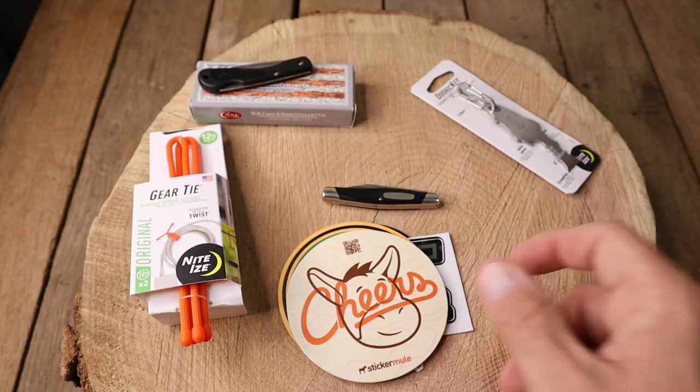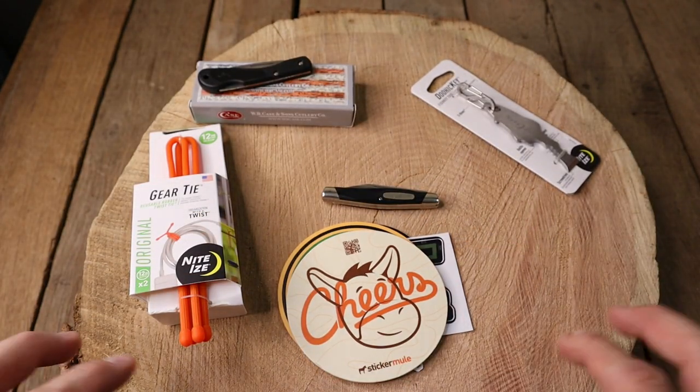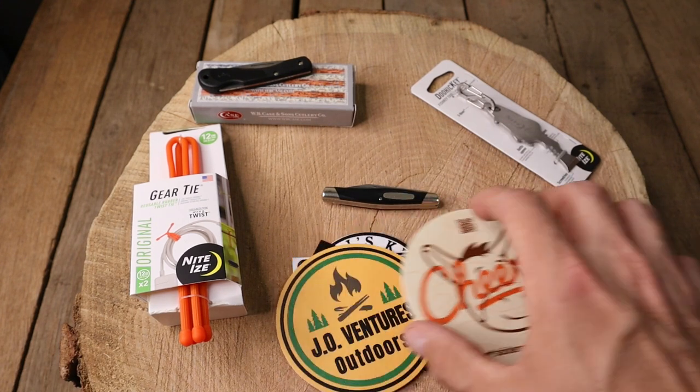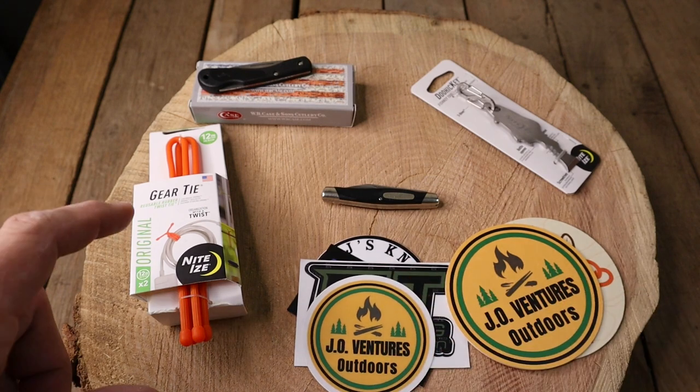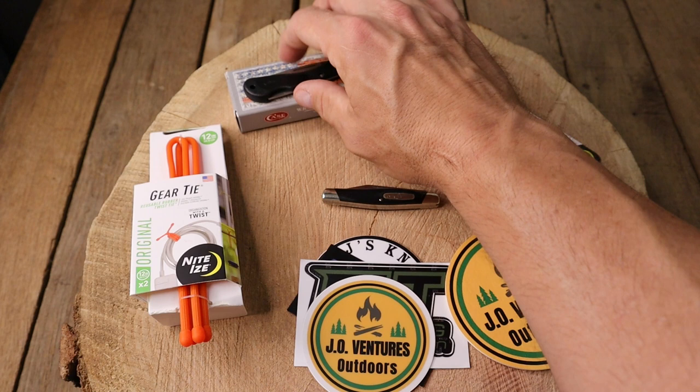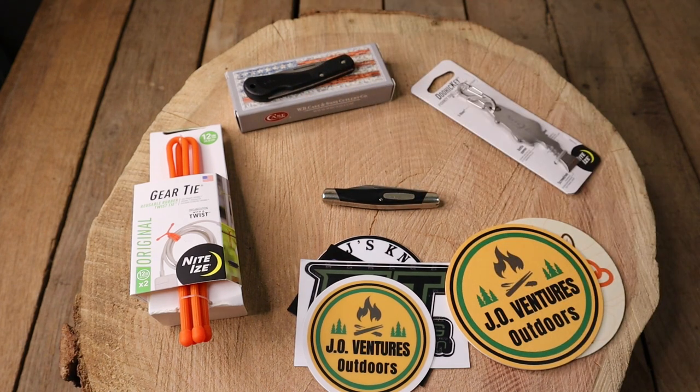So again guys I want to thank everyone who donated — this is awesome. We've got Knife Delights, JO Ventures, Thrifty Knifty, Addicted to Blades, Tom from Knife Delights, and James Stork who is a subscriber. Guys, we're going to reset the camera again and shoot toward the computer to see what we get — hang tight.